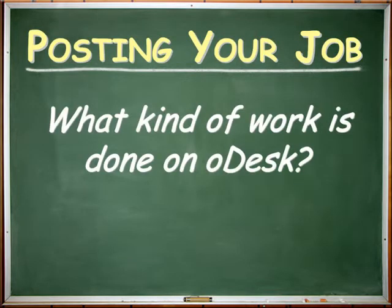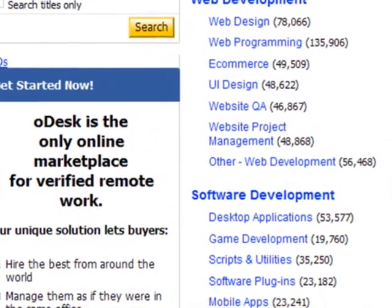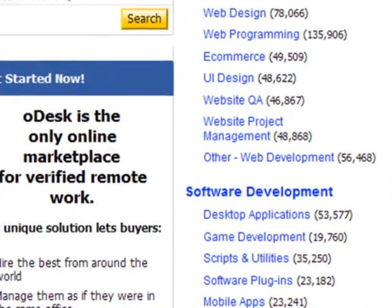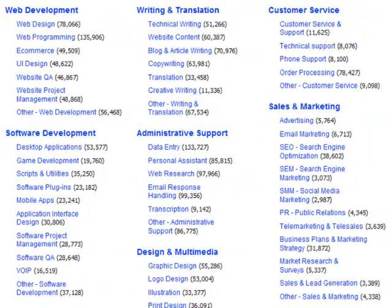What kind of work is done on oDesk? You can find skilled providers for just about any job that can be done remotely. oDesk began as a vibrant tech marketplace, and while it remains a great place to find software developers in dozens of programming specialties, today it offers a lot more.